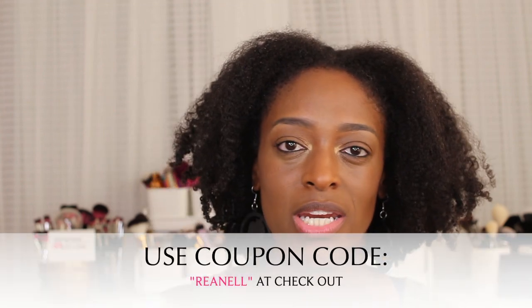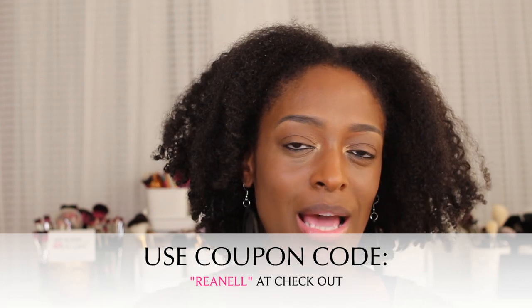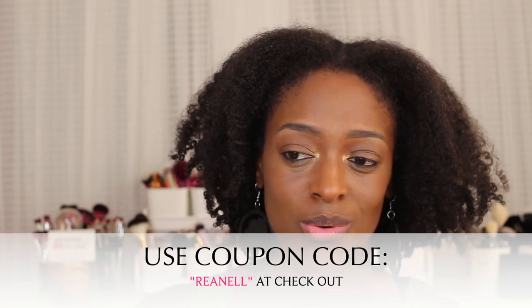I will definitely be going through and showing you guys each of the items that I got in the box and giving you my thoughts on it as I go through the tutorial. There is also a coupon code if you want to check out any of their bundles, including this one — I believe it's still available by the time this video comes out.